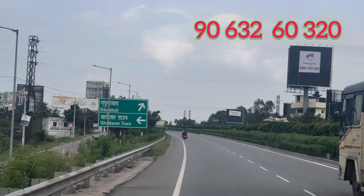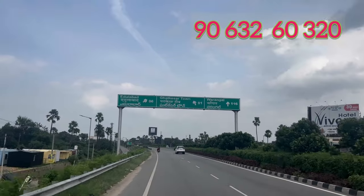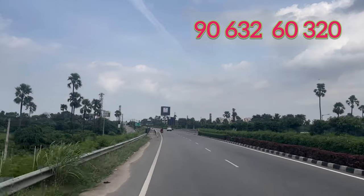Welcome to Hyderabad Growing Properties. This is Property Advisor Dumpa Raju. Today we are going to watch a resale plot of NFC Nagar in the video.